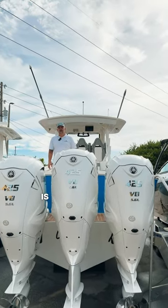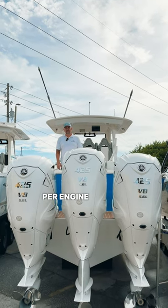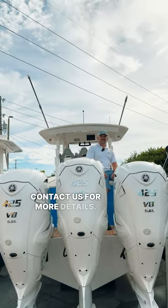Right now Yamaha is offering a seven-year warranty on their engines as well as $2,500 off per engine and a vacation on us worth up to $5,000. Contact us for more details.